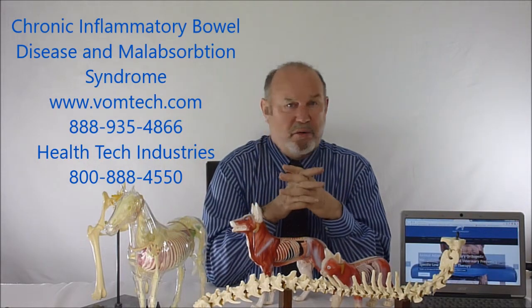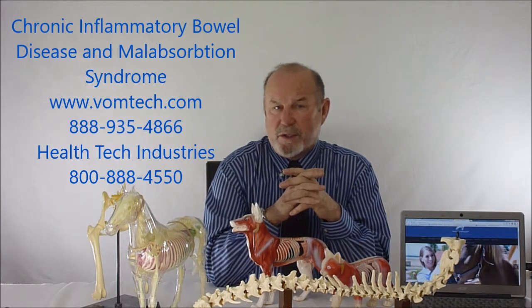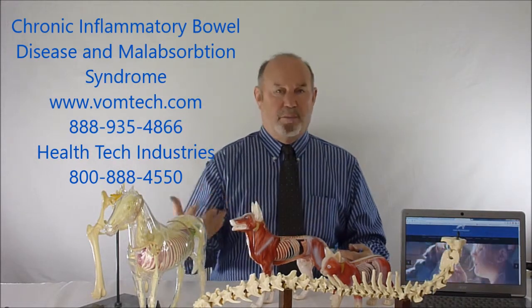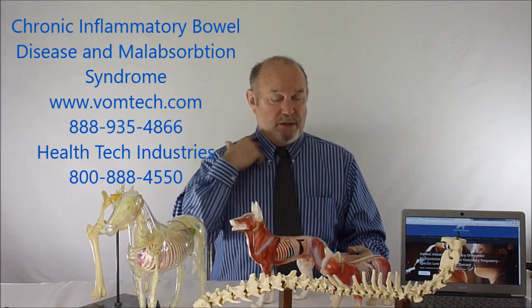This particular condition is very common in the human being and is also held in place by a lack of adequate amount of blood supply to the digestive system. There's another problem too associated with chronic malabsorption syndrome and also lack of blood supply to the system.